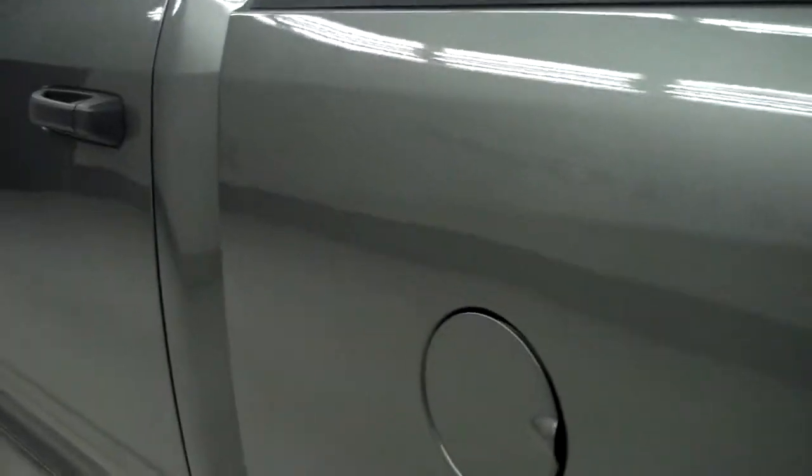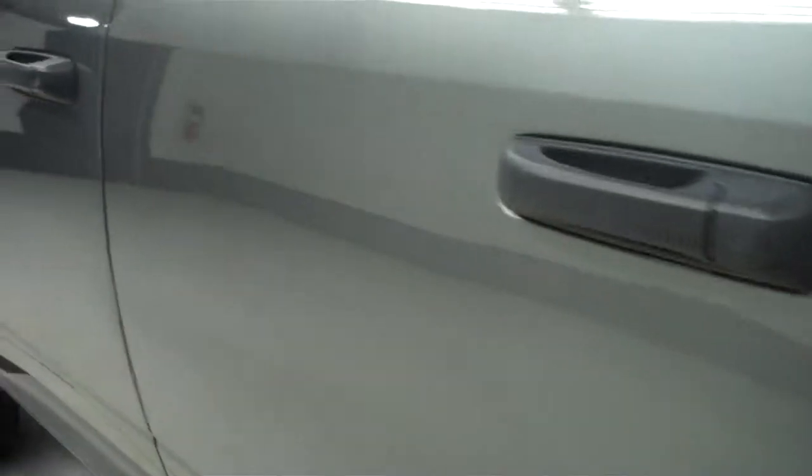And now we'll move to this side. Paint is just as clean and reflective as the other side. There are no dings or dents on this side either.